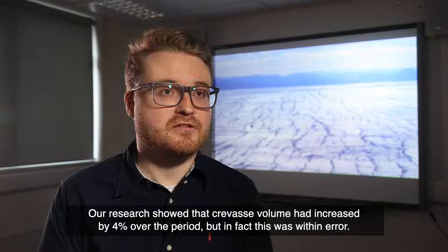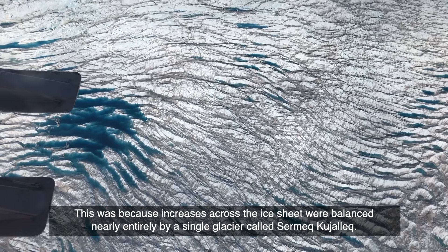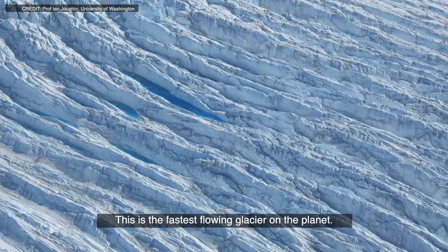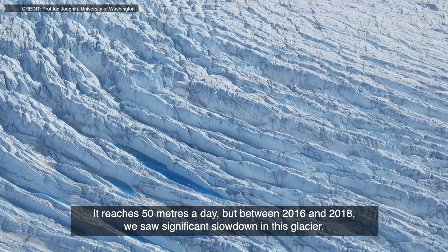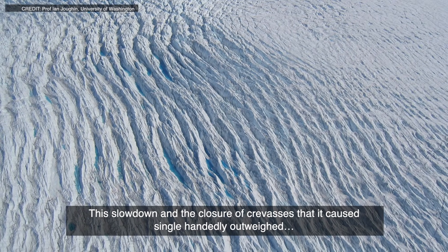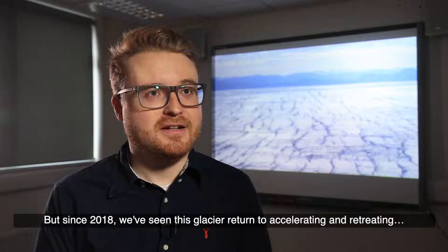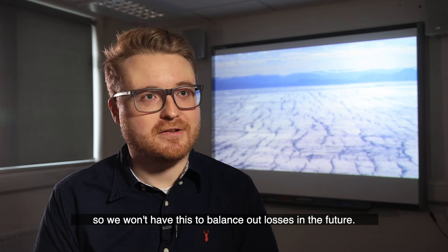Our research showed that crevasse volume had increased by 4% over the period, but in fact this was within error. This was because increases across the ice sheet were balanced nearly entirely by a single glacier called Sermeq Kujalleq. This is the fastest flowing glacier on the planet — it reaches 50 metres a day — but between 2016 and 2018 we saw significant slowdown. This slowdown and the closure of crevasses it caused single-handedly outweighed the increase across the rest of the ice sheet. But since 2018, we've seen this glacier return to accelerating and retreating, so we won't have this to balance out losses in the future.